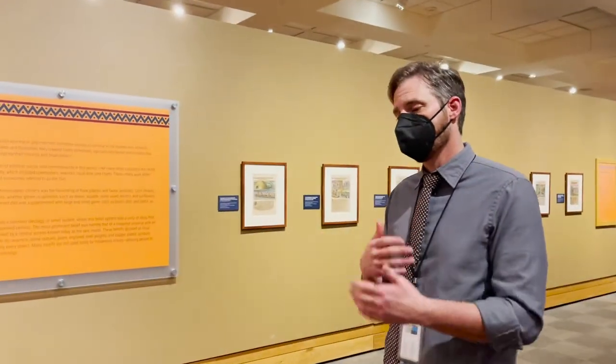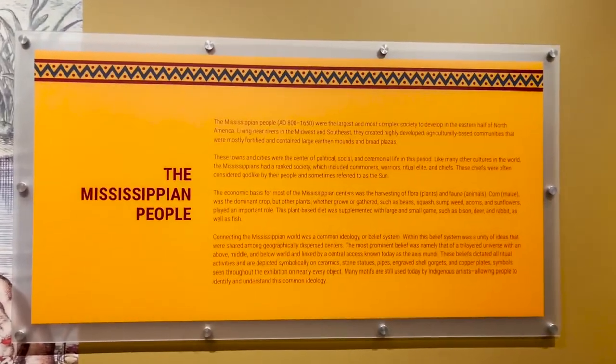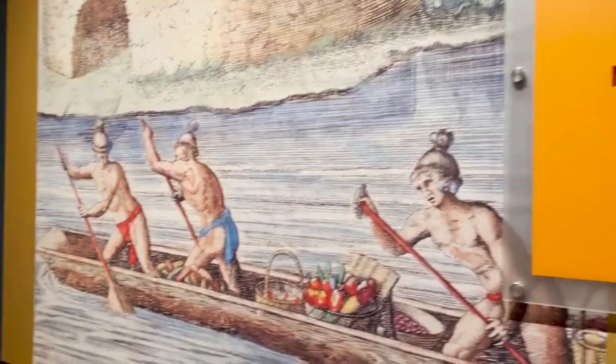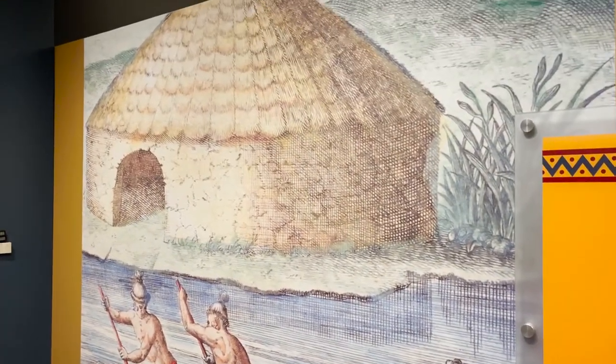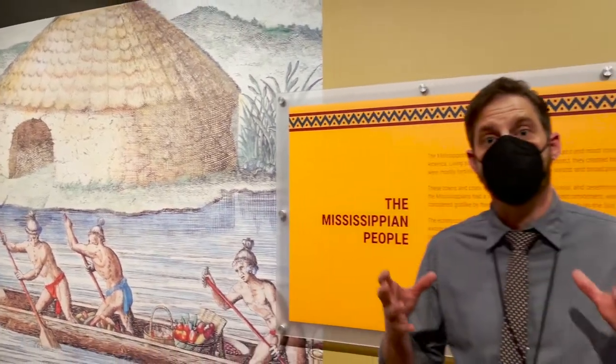They had commoners, warriors, and ritual leaders. The basic economics for the Mississippian people centers on the harvesting of flora and fauna, with corn being the dominant crop. They also hunted small game. Connecting all of the Mississippian people across the entire eastern half of North America was a shared belief system — a shared religion. Many of the objects you see in this space were connected to that shared religious belief.